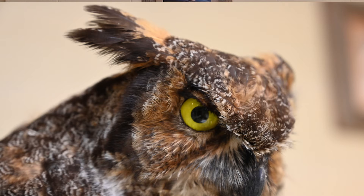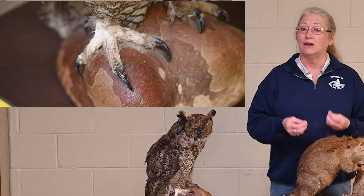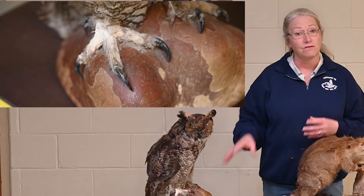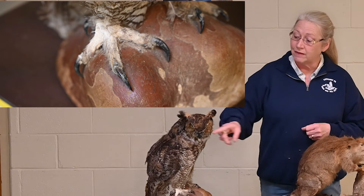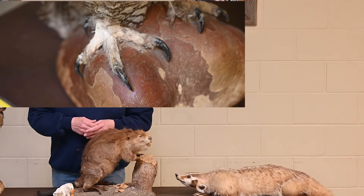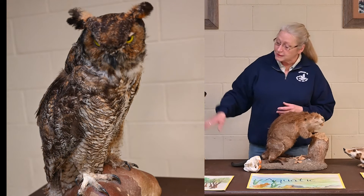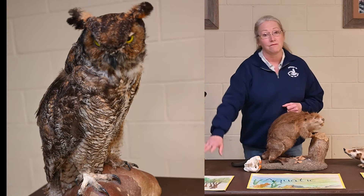Finally, after the owl hides and finds its prey, it has to be able to catch, kill, and eat that prey. So it has very long, sharp talons on the end of its feet for grabbing and killing — owls tend to kill their prey with their feet. And then a very sharp, curved beak helps it tear that prey apart into bite-sized pieces. As we look at this bird, we can very easily see the adaptations that fit it to the forest habitat.